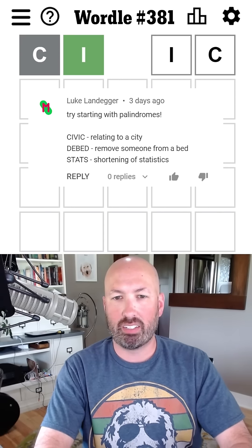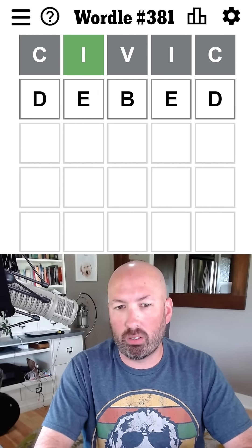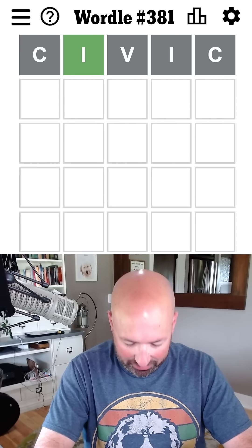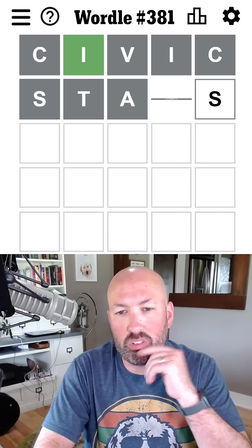Civic is a good one. And then they suggested 'dbed,' which would be — oh, that's not even a word. So we're not going to do that one. And then 'stats.' So we'll just go with the two.